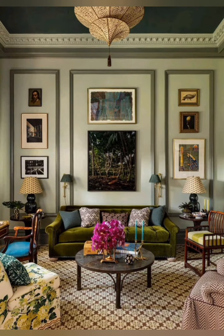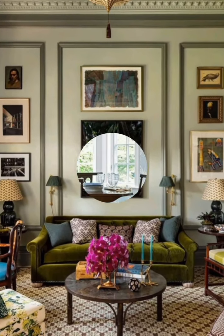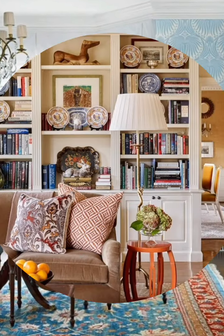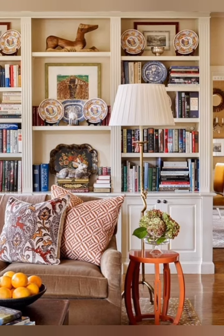Vintage interior decor is a style that incorporates elements of the past, such as furniture, accessories, fabrics, and colors into a modern setting. Vintage decor can create a cozy, nostalgic, and unique atmosphere in your home. Here are some tips for vintage interior decor.